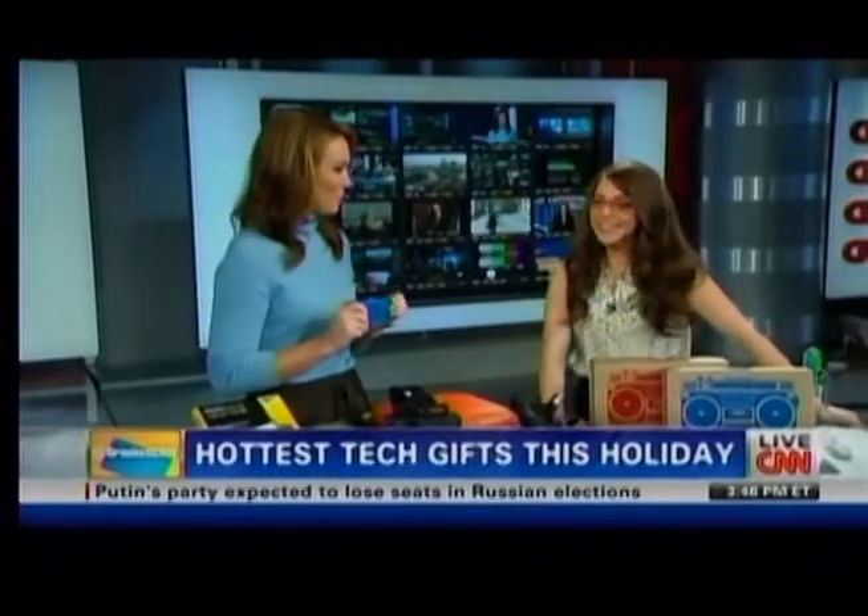Happy holidays — great to see you in person finally, Katie Lennendahl. We'll tweet out all this stuff, I promise.